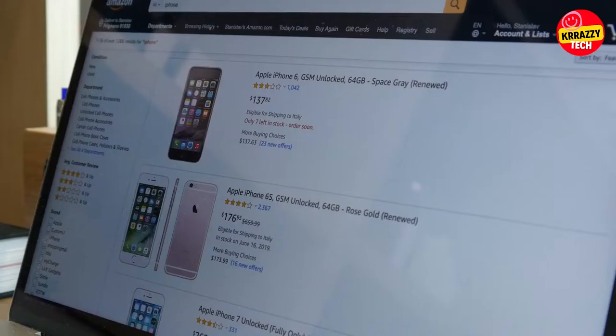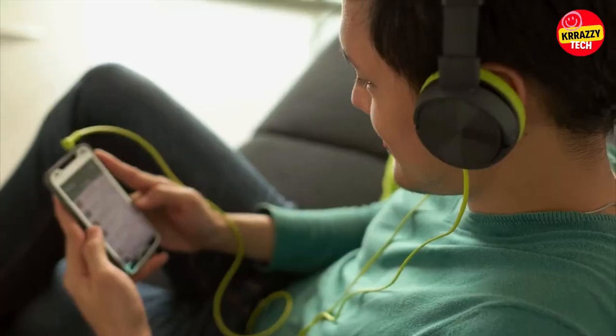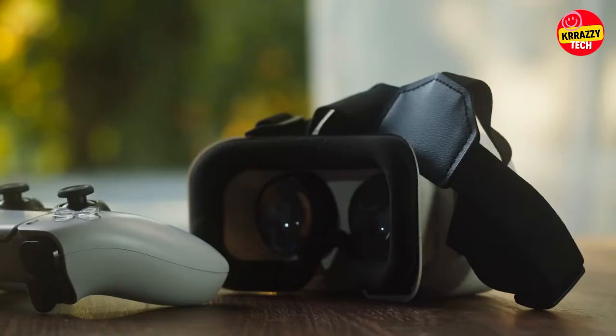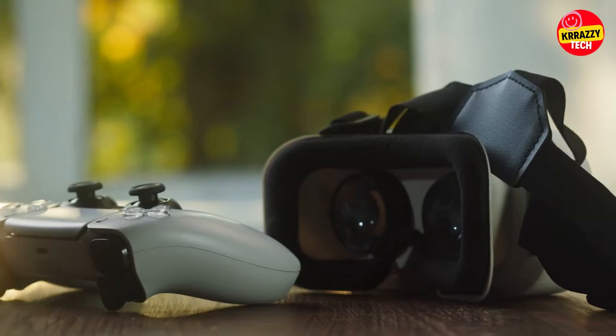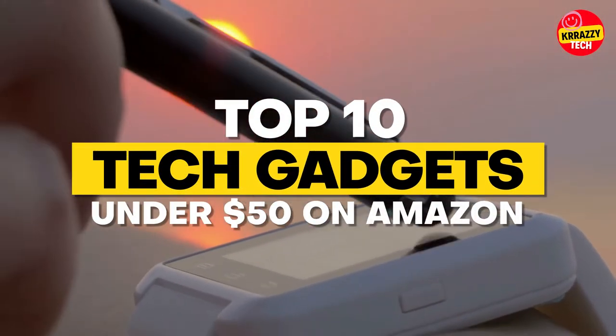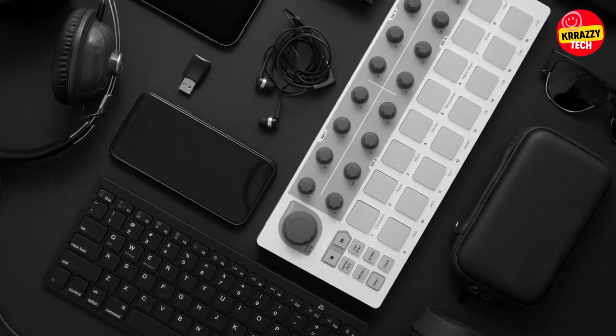Amazon has some of the coolest tech and gadgets, even at affordable price points. From smart home upgrades to reliable headphones and durable speakers, the mega retailer has plenty of gadgets that your loved ones will use all the time. If you're on the hunt for the perfect tech gift, we rounded up the best ones, all $50 and under. In this video, we're going to talk about the top 10 tech gadgets under $50 on Amazon.